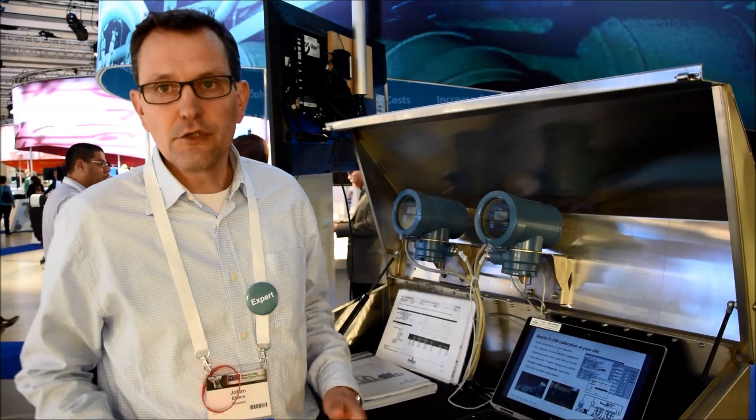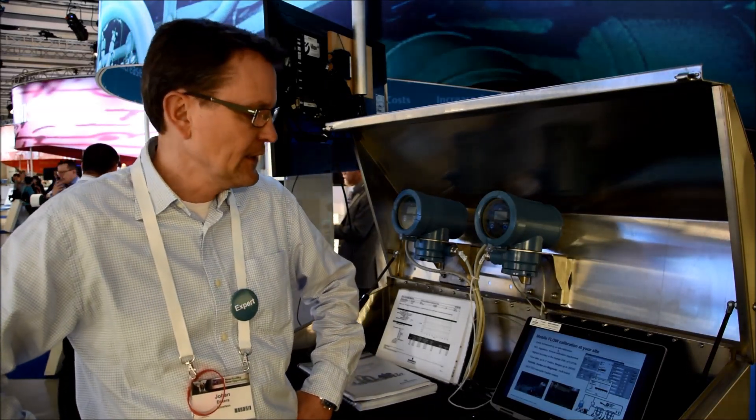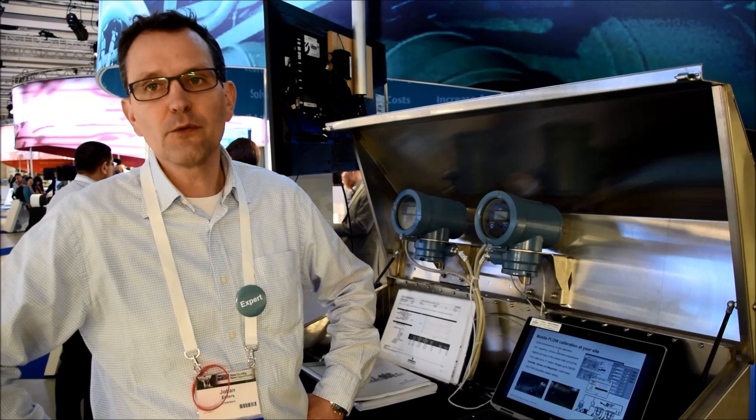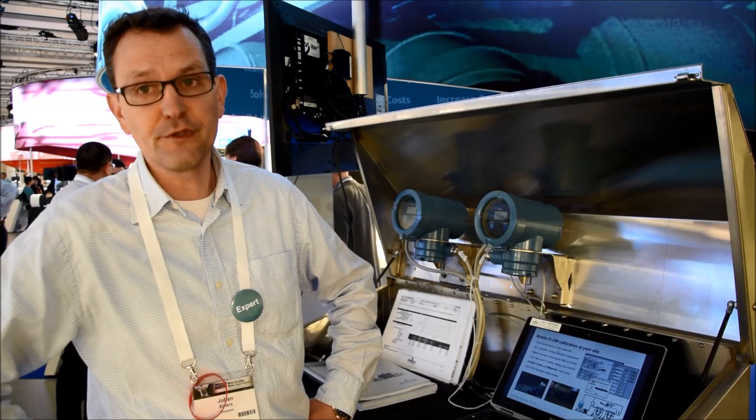As I already showed you, you can put your unit under test in the calibration rig, which we can place on-site. It is very easy to calibrate Coriolis meters, Vortex meters, and MAC meters up to 3 inch.